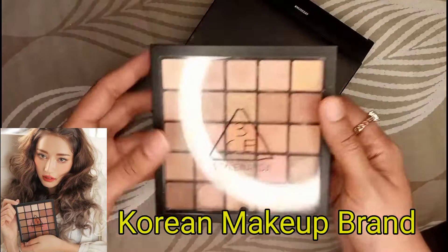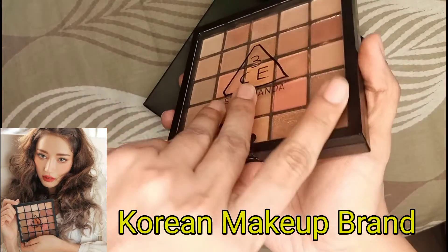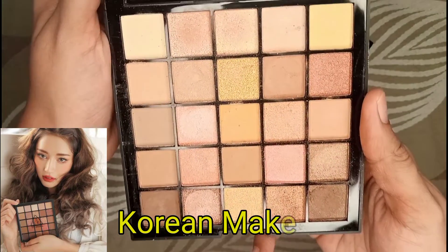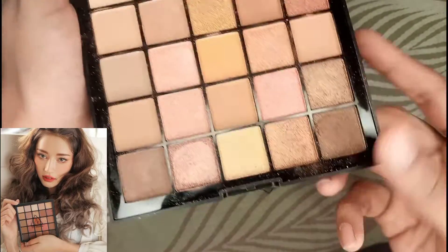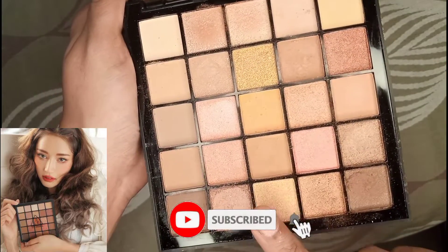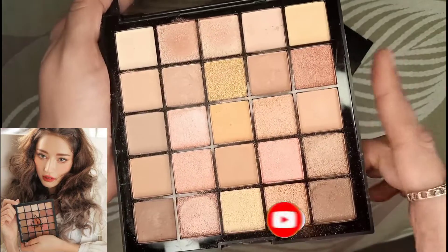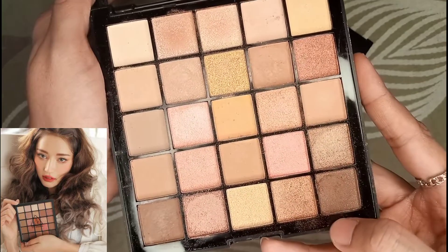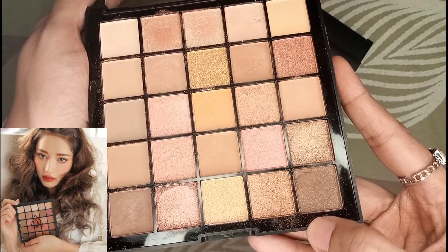That is why this is a trend today. So let's try it and see the colors. There are brown, dark brown, light brown, shimmer shades, and matte light shades. These are all shades that you can apply casually — there are dark shades and light shades.